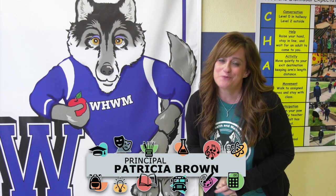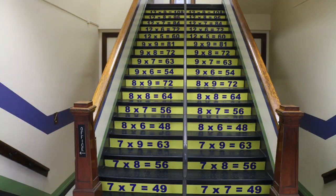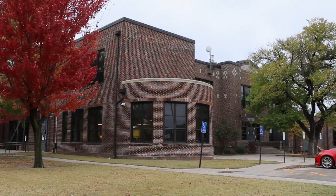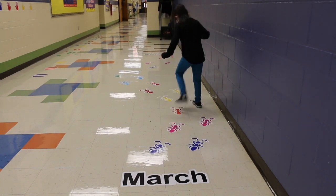Hi, I'm Patricia Brown. I'm the principal at Woodland Health and Wellness Magnet. We have some great things going on at our building. At Woodland, we want our students not only to learn academically, but also incorporate a healthy lifestyle while doing it.